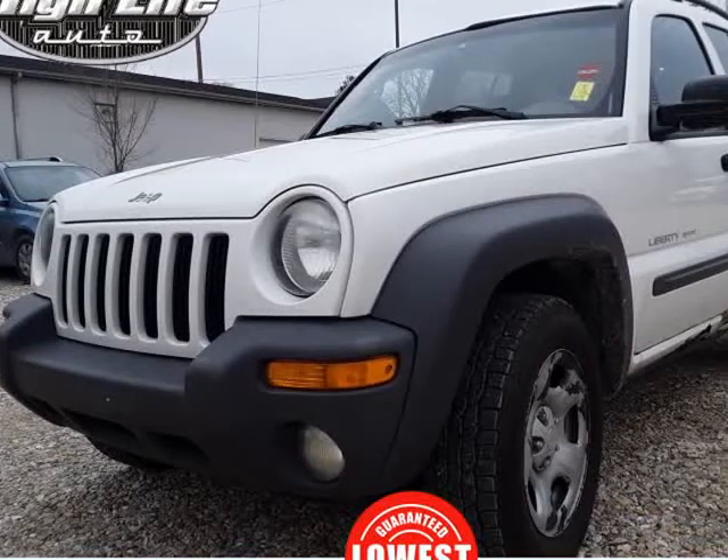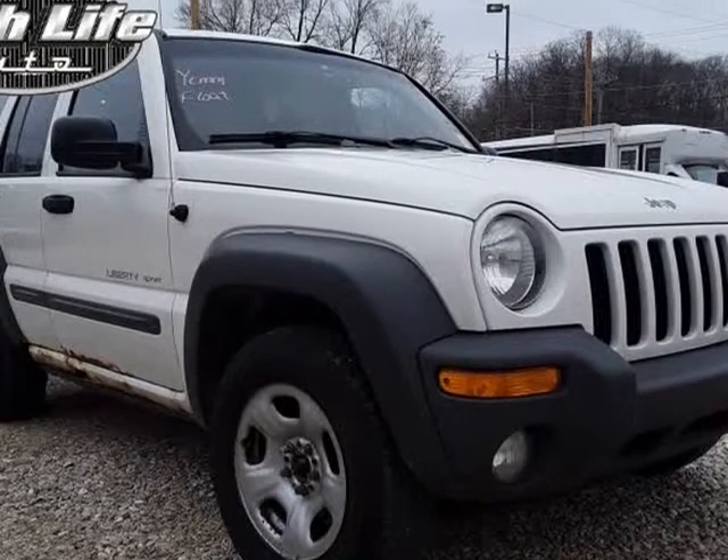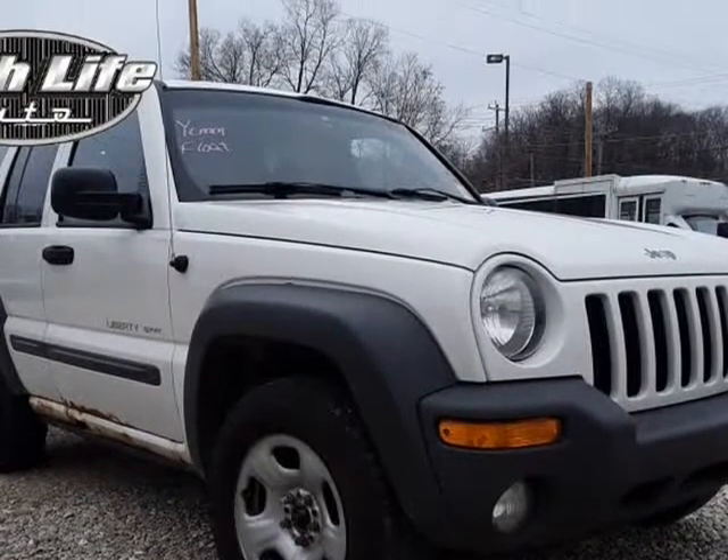This 2003 Jeep Liberty is brought to you by High Life Auto. Update: the Jeep runs and drives, but it does have a couple of flaws.